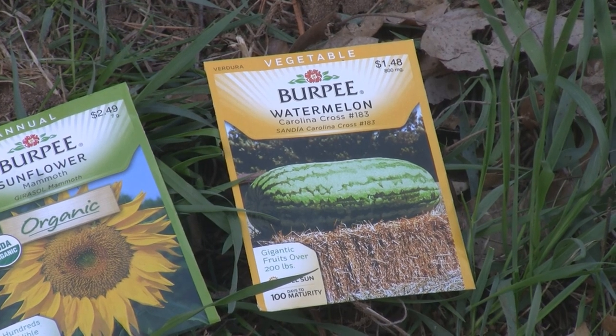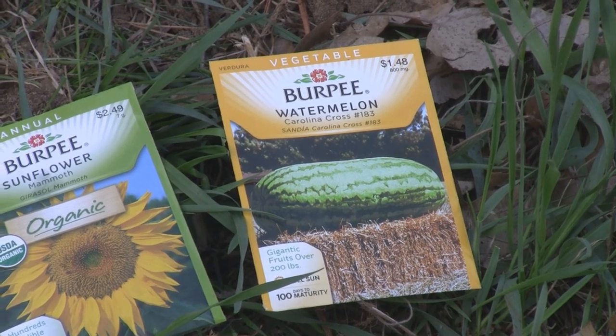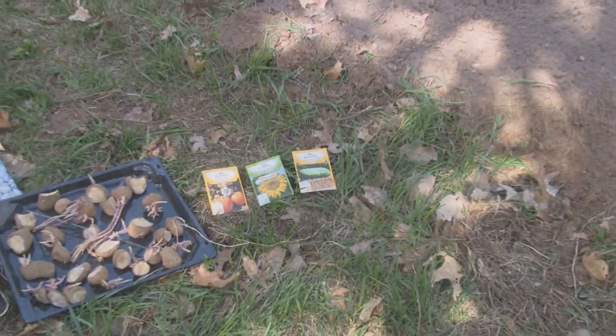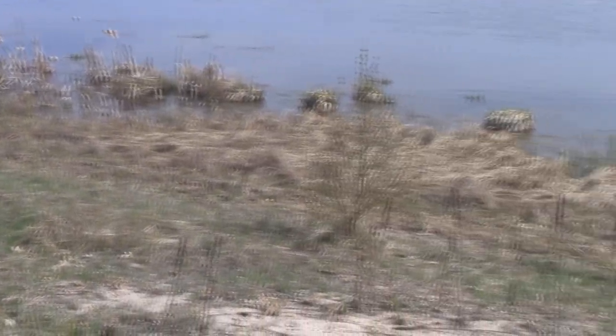I'm hoping I can get a 200-pound watermelon just like on the front of this package, though I'm not sure if that's possible here in the northern states. Maybe you guys have experience with that — I'm sure you can get one that big in the southern states like Virginia or North Carolina, or Germany, somewhere like that.